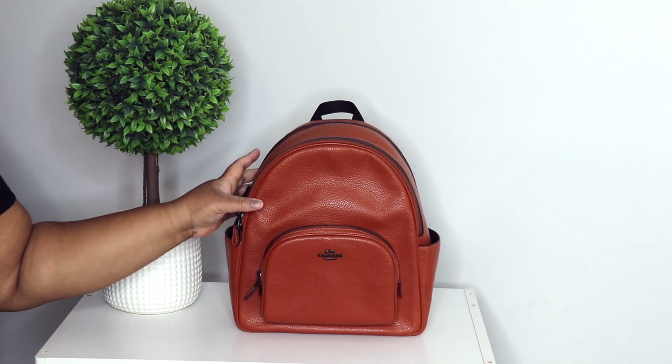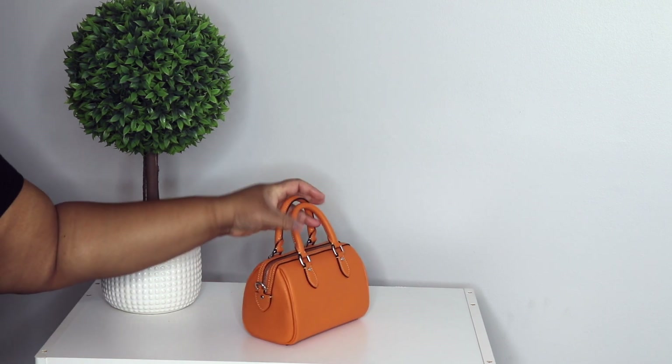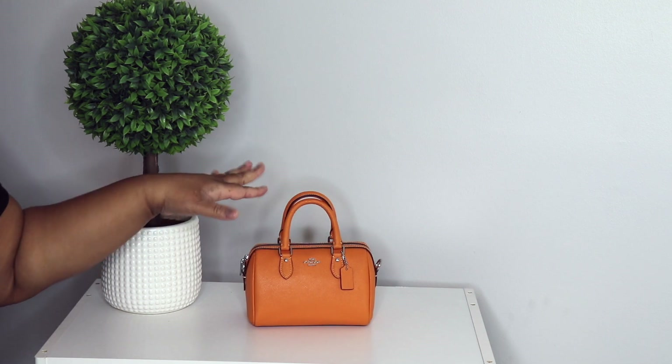I also have this mini Rowan in the color bright mandarin. Y'all, I love these little mini Rowans — they pack a punch. Everything you need will fit right in here.